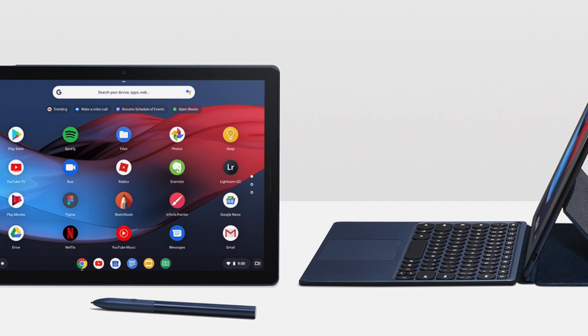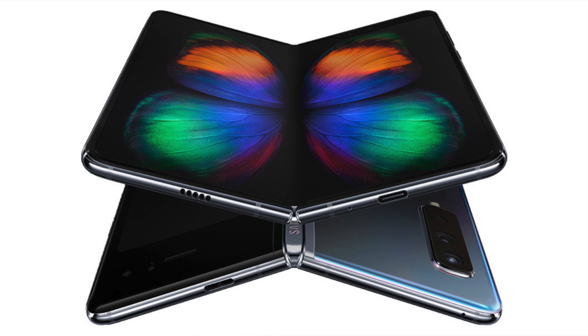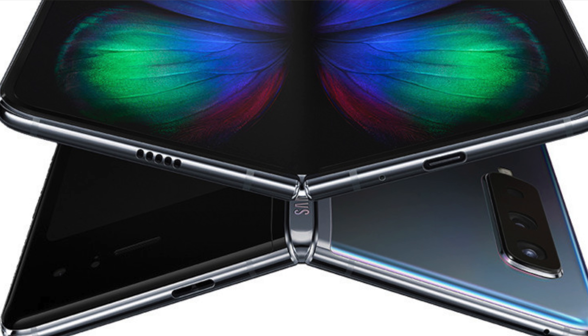We've also seen the headphone jack removed from other products like the Google Pixel Slate and the futuristic Galaxy Fold — which Samsung announced, then didn't ship, and is now supposedly coming out in September. This vision of the future that Samsung has doesn't include an audio jack either.